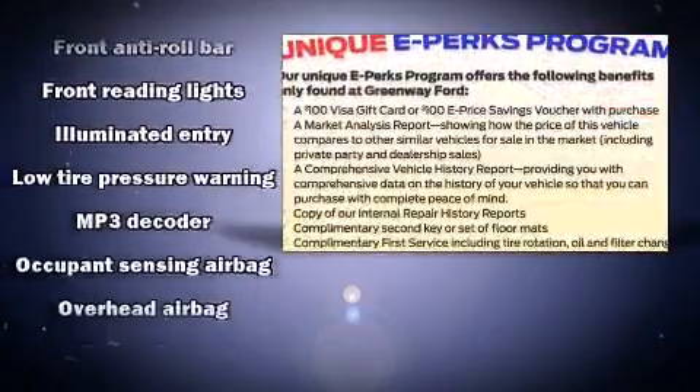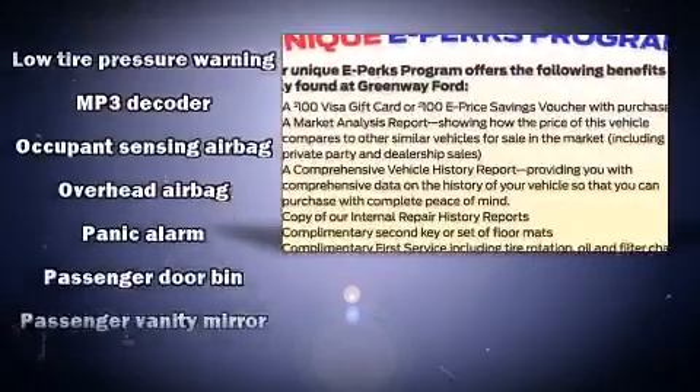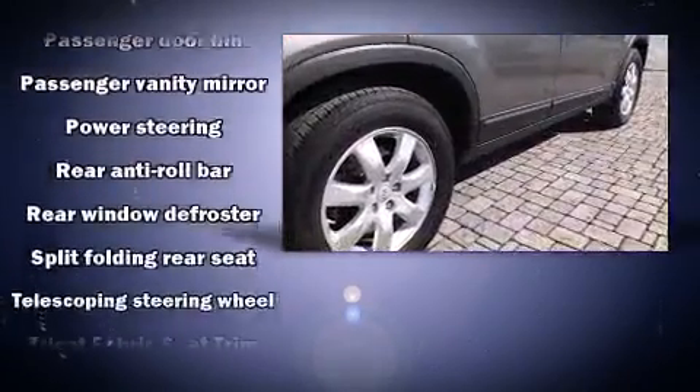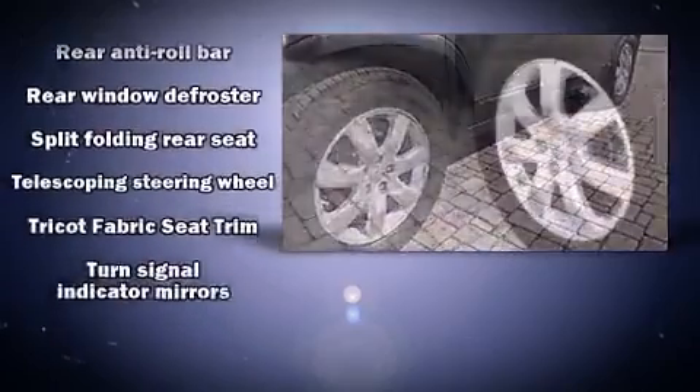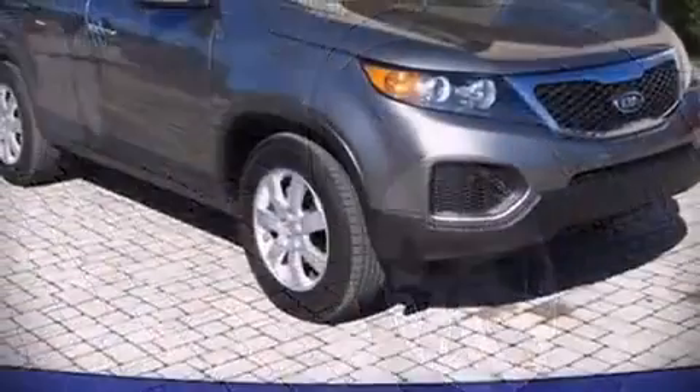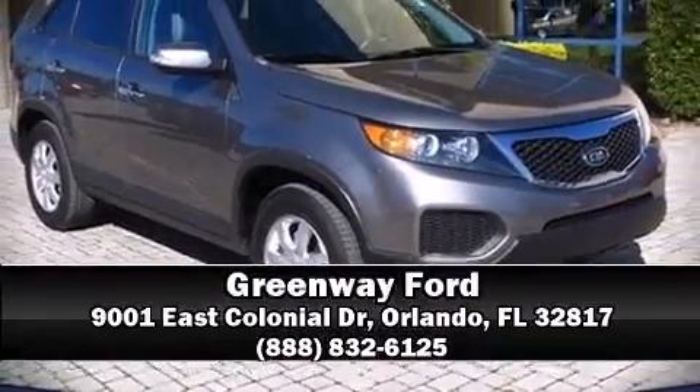Electronic stability control ensures solid grip atop the road surface, no matter how challenging the driving conditions. It also arrives with a CARFAX history report, providing you peace of mind with detailed information. Please don't hesitate to give us a call.